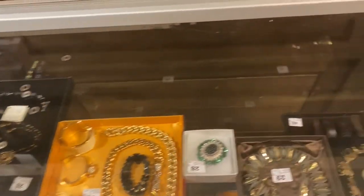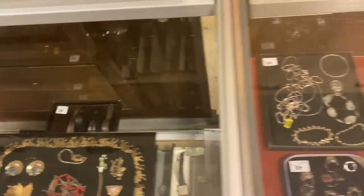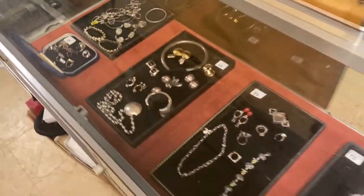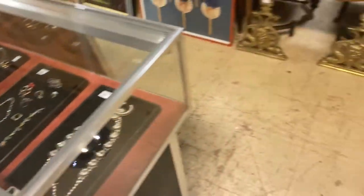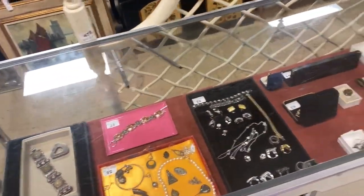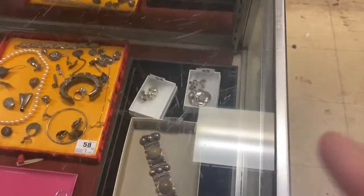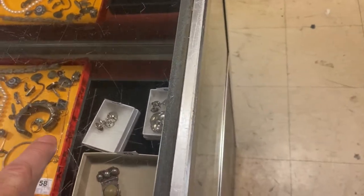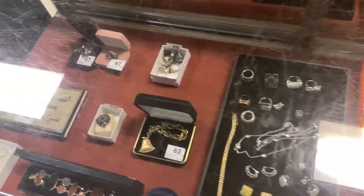There are bunches of tray lots full of contemporary watches and sterling jewelry — good name stuff — all sold by the tray. Over here there's more jewelry: you have a George Jensen pin, two pairs of Jensen earrings, a very nice bracelet, some gold jewelry, and some bangles. We're up to about lot 100.